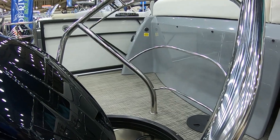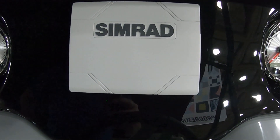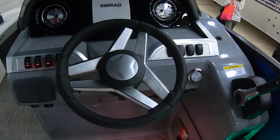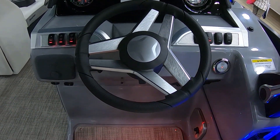It cruises about 30 miles an hour, and you can fit about 10 people doing that. The electronics package includes Simrad GPS, fish finder, depth sounder, navigation lights, docking lights, dual batteries, switches, a double bimini top, and a full boat cover.